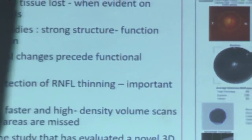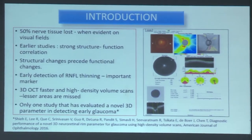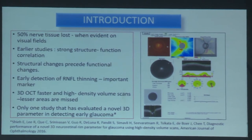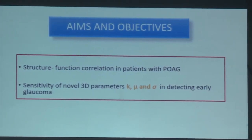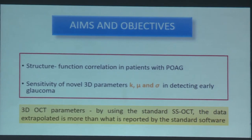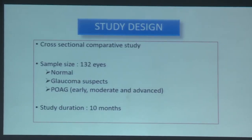The next presentation concerned correlating structural changes with functional visual loss in patients with primary open-angle glaucoma. As is known, approximately 50% of nerve tissue is lost when first evident on visual fields, and structural changes precede functional changes. Early detection of RNFL thinning is an important marker. Unlike 2D scans, 3D OCT scans are faster and have high-density volume scans, thereby missing fewer areas. Only one prior study had evaluated a novel 3D parameter in detecting early glaucoma.